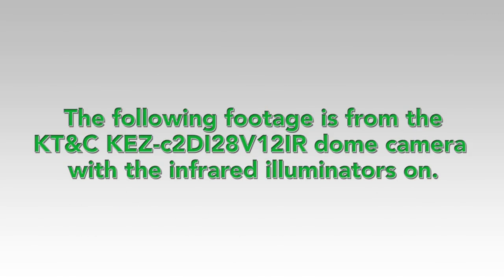The following footage is from the KTNC KEZ-C2DI28V12IR dome camera with the infrared illuminators on.